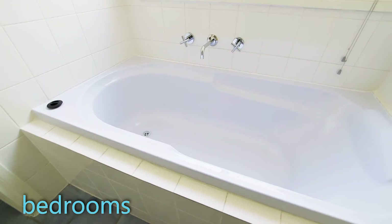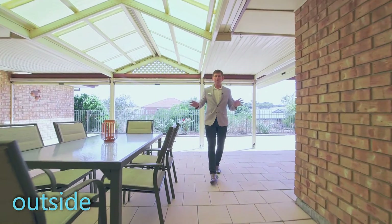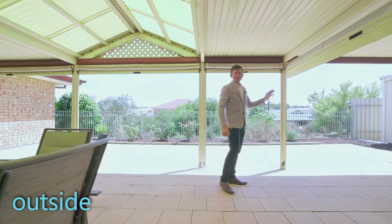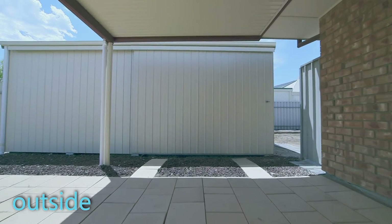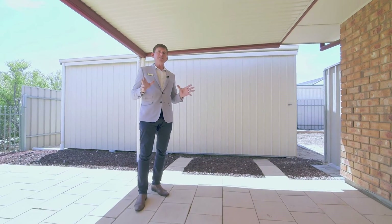But then one of the greatest features is outside — let's check that out. You've got this beautiful undercover patio area, with direct access from the double garage straight through to your backyard. One of the great features is the massive shed that's been put up at the back here — you can drive straight through to the back and it's a great undercover space. You could even use it for parties or a man cave. It's a great addition to the property.